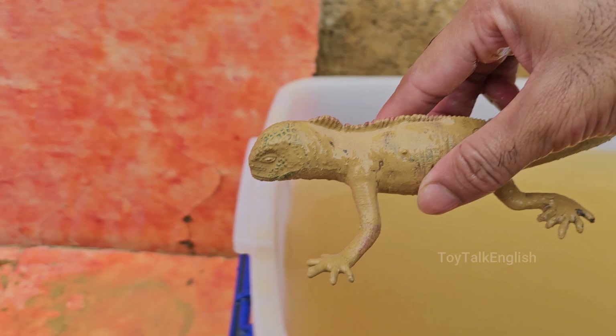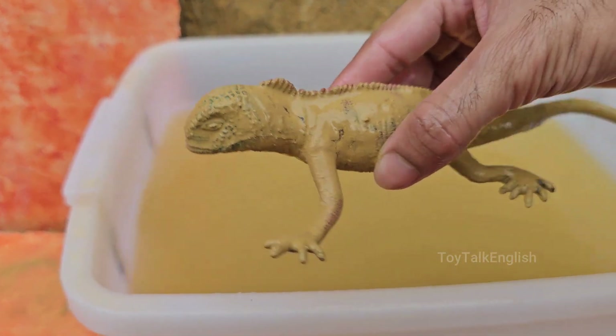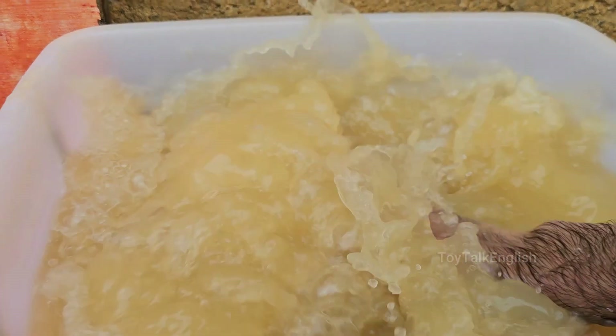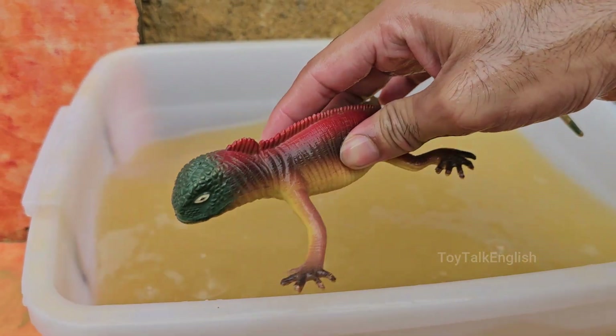Iguanas are primarily found in tropical and subtropical regions of Central and South America, as well as some Caribbean islands. They thrive in forests, deserts, and coastal areas.